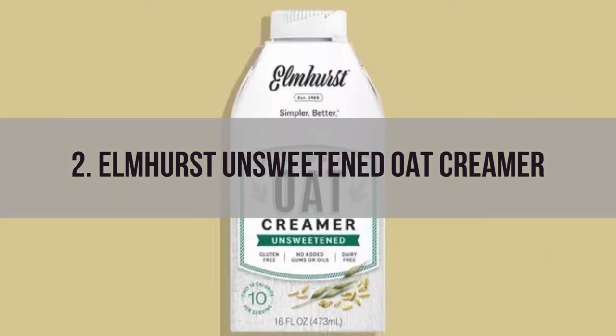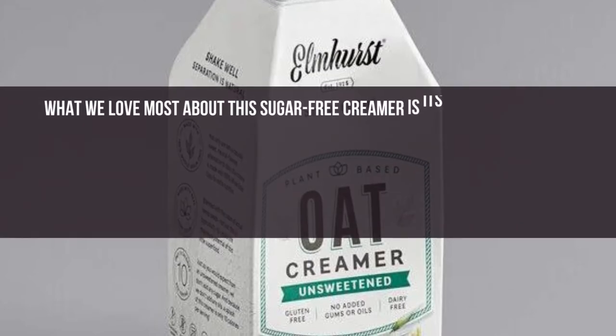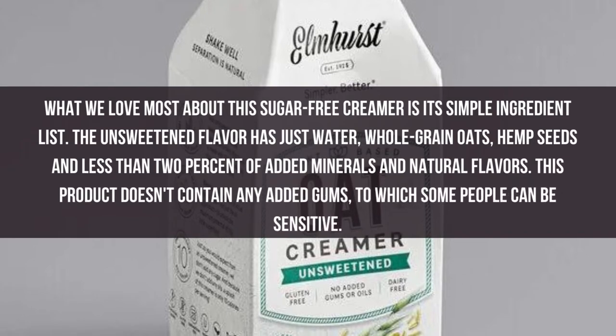Number 2: Elmhurst Unsweetened Oat Creamer. What we love most about this sugar-free creamer is its simple ingredient list. The unsweetened flavor has just water, whole grain oats, hemp seeds, and less than 2% of added minerals and natural flavors. This product doesn't contain any added gums, to which some people can be sensitive.